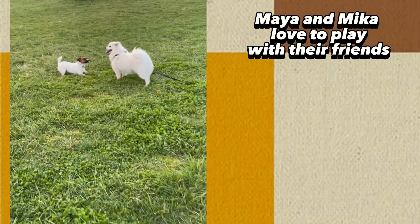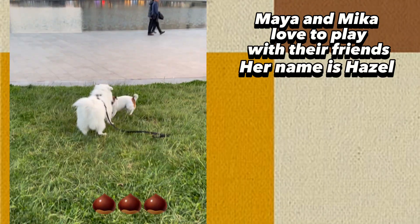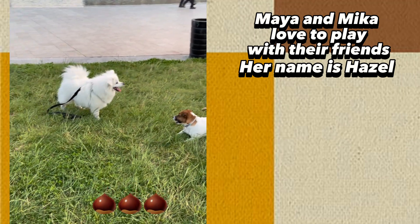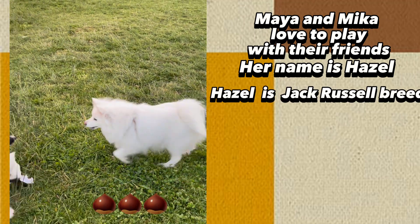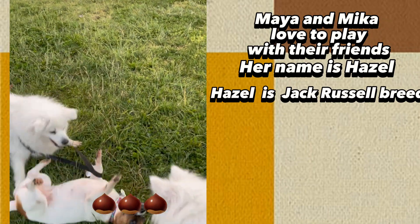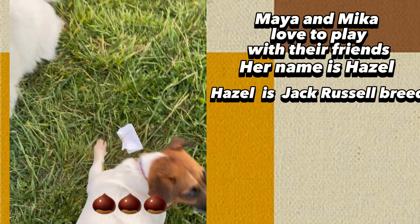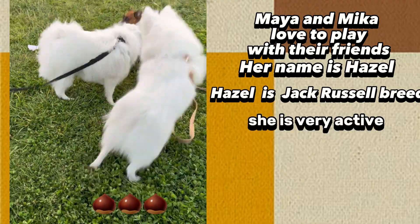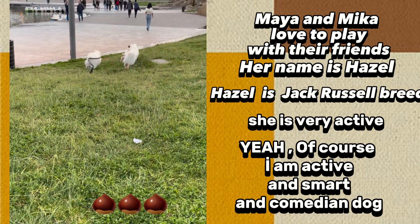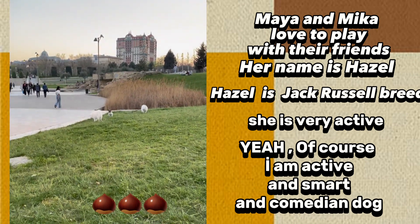Maya and Mika love to play with their friends. Her name is Hazel, and Hazel is Jack Russell breed. Shai is very active, smart, and a comedian dog.